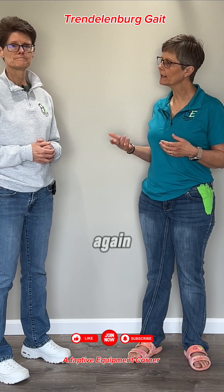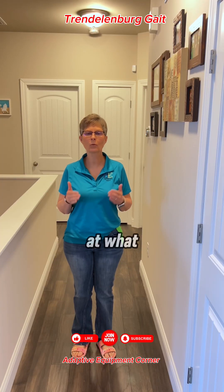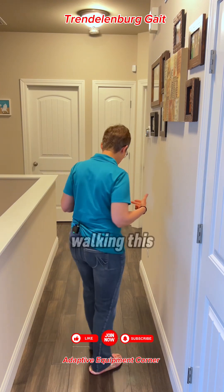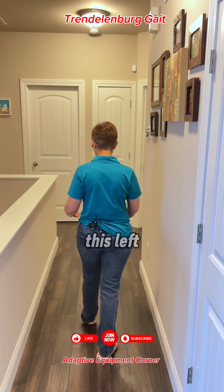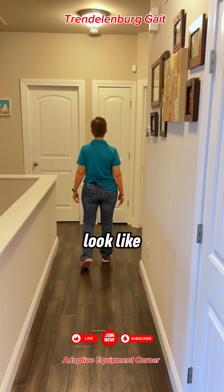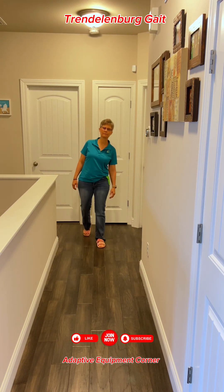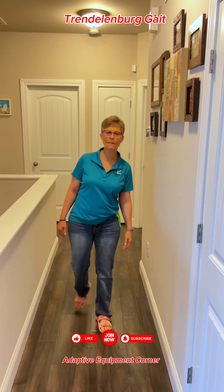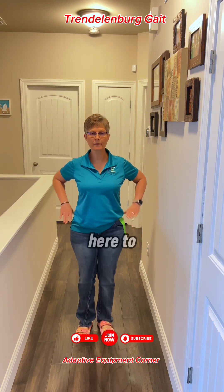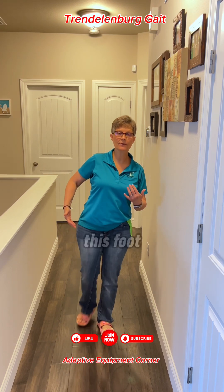Let's take a look at what that walking pattern may look like if you have weakness on the left side. If I'm walking and I take a step with the left leg, I'm most likely going to lean this way in order to clear my right foot. When you don't have the strength to hold your pelvis level, people will lean over in order to clear the opposite foot when it's coming through.